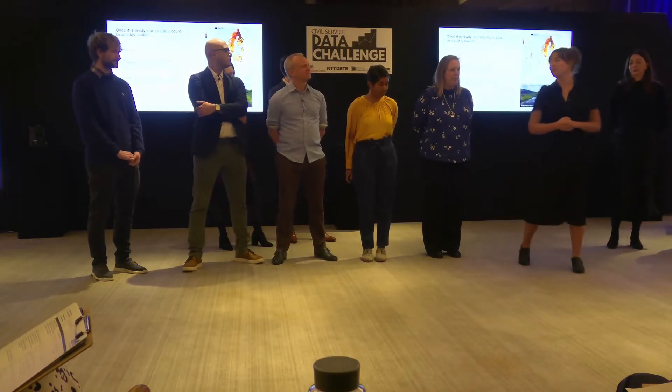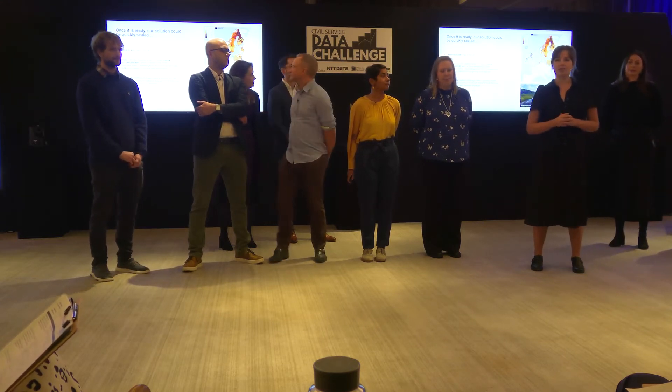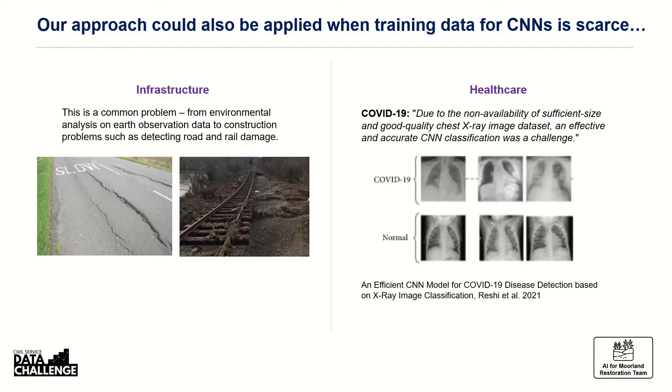Our first step is to produce a national-scale map of grips in the UK, but our solution is easily scalable — once we've trained our model to detect grips, it essentially doesn't matter where those grips are. Whether in Europe, where an estimated 25% of extensive peatland has been drained, or further afield in areas like Borneo, where vital habitats are at risk because of wetland drainage. Our solution is also replicable, as GANs can help in other situations where CNNs are struggling because of a lack of training data — from environmental analysis to construction damage detection on roads and railways, or even detecting COVID-19 in chest X-rays, where a CNN struggled due to a lack of training data.